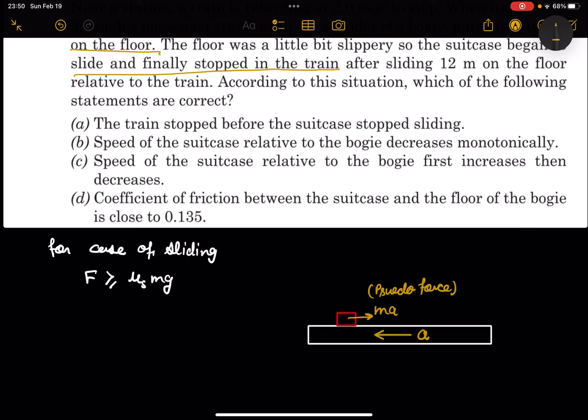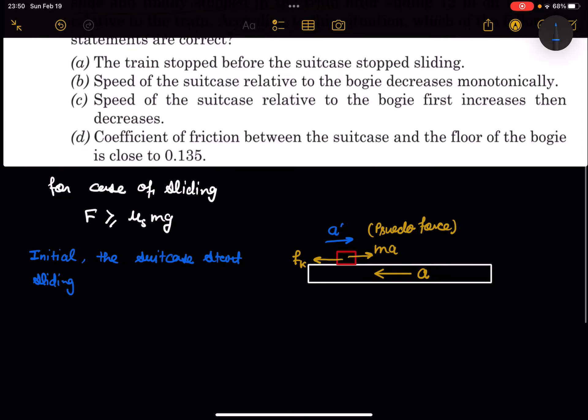Since the suitcase starts sliding, kinetic friction acts — because the suitcase is in sliding motion and the pseudo force is greater than the limiting friction force. Because of kinetic friction, the suitcase accelerates with acceleration a′. We can write: m·a − fk = m·a′.